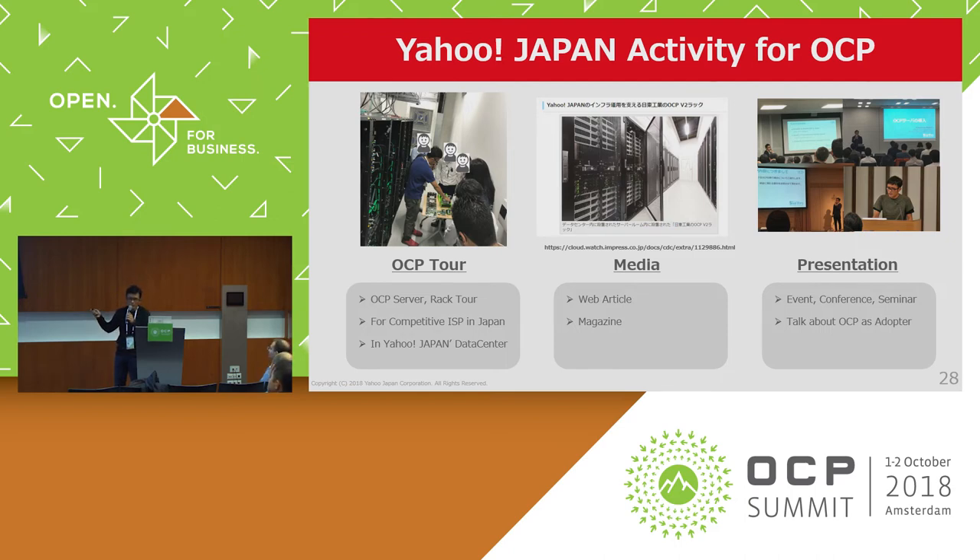We are an early adopter of OCP in Japan. As a motivational OCP user, we perform activities such as OCP tours in our data center for other companies, posting to media about OCP, and doing many presentations at various events and seminars in Japan. Yahoo! Japan hopes that by performing these activities, OCP will become more popular and common in the Japan market.